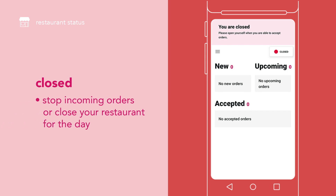If you would like to stop incoming orders or close your restaurant for the day, switch your status to closed.